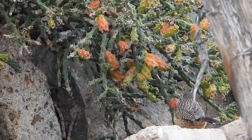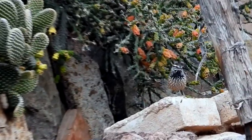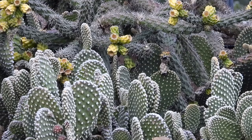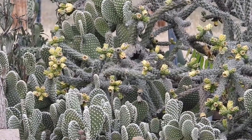He finds food on the cacti and on the ground beneath them, foraging in the open when the weather is cool. Then, when the desert heats up, hunting in the shade of the cacti. There's plenty to eat there, and he gets whatever water he needs from the prey and from the fruit he finds.